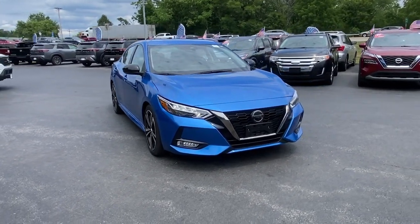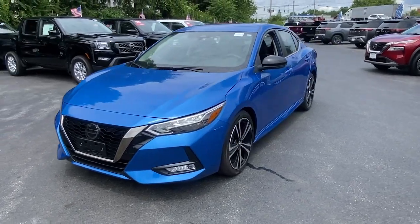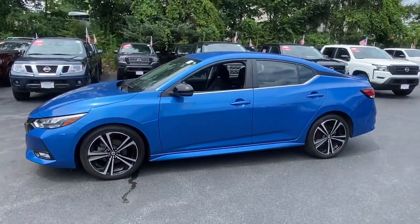Introducing the 2021 Nissan Sentra. With less than 40,000 miles on the odometer, this vehicle stands out from the rest.